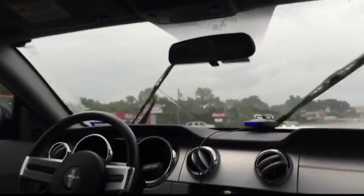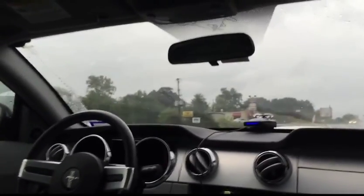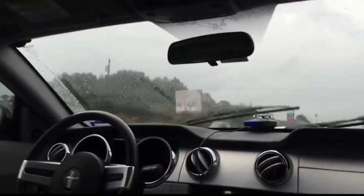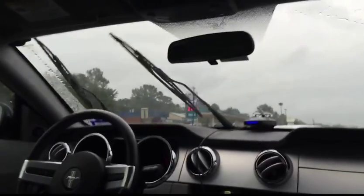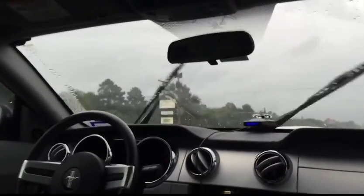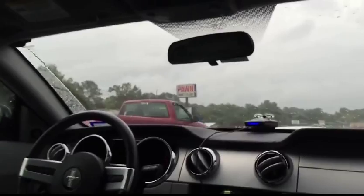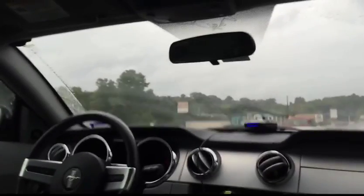The stereo — this one has the Shaker 500, not the 1000. I sort of wish it had the 1000, but if you get the Shaker 1000, it has a huge sub box in the trunk with two 10s on the right side. They take up a considerable amount of room, so I think I'd rather have the trunk space than a little extra bass. This stereo is plenty good — it has auxiliary, which they added in for the 2007 model year, which I was really happy about. I didn't want to deal with the Bluetooth nonsense like I did in my Tahoe — that was kind of a pain.